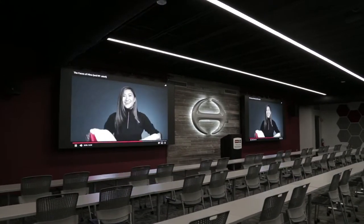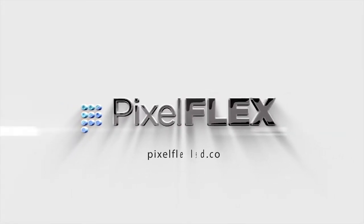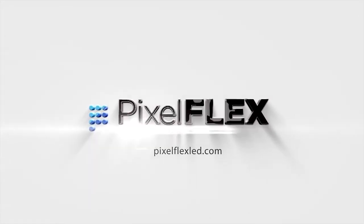Working with us on screen size, resolution, and just making sure that everything we had is really meeting our goals.